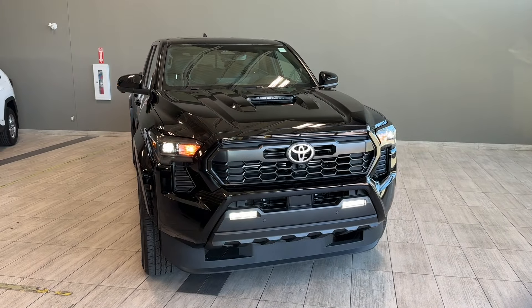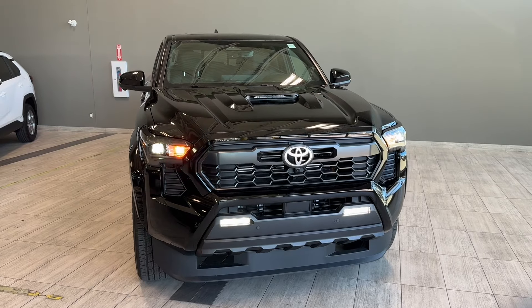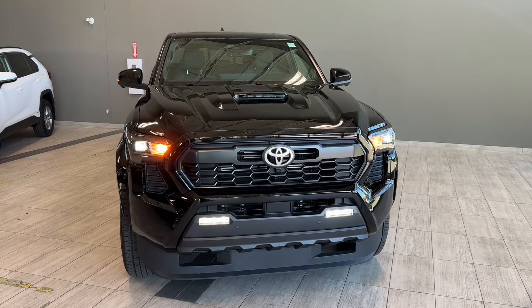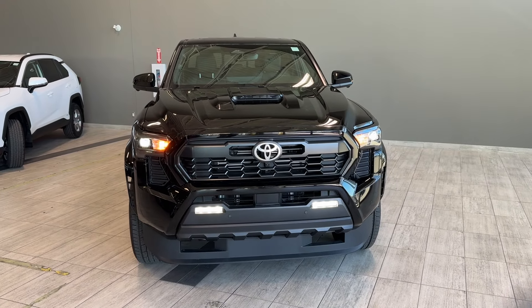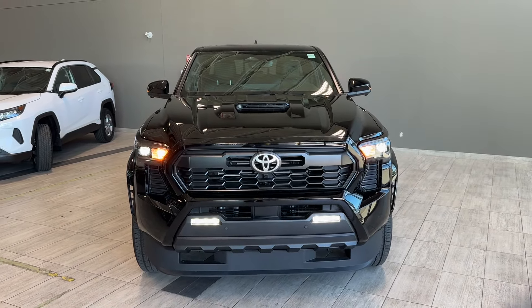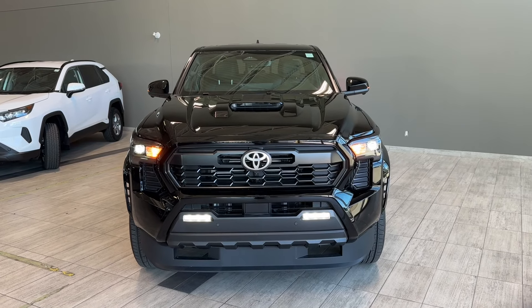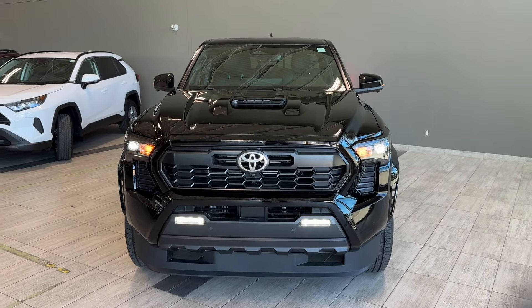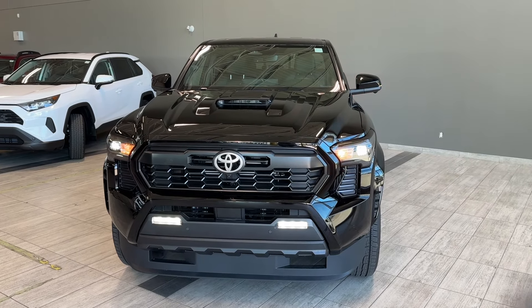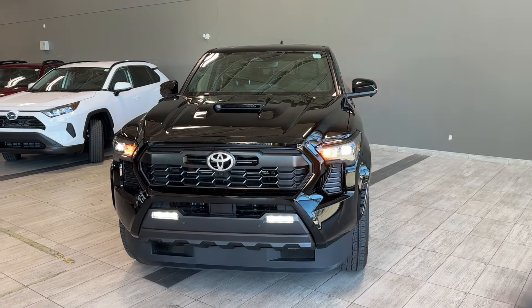This new generation of Tacoma is the most technologically advanced, the fastest and most powerful Tacoma ever. It's equipped with a 2.4 liter turbocharged and intercooled engine paired with an eight-speed electronically controlled automatic transmission with intelligence. This powertrain produces 278 horsepower with 317 pounds of torque.